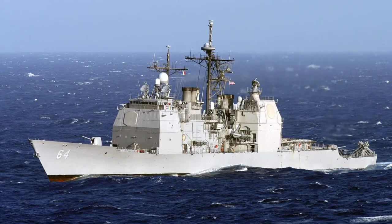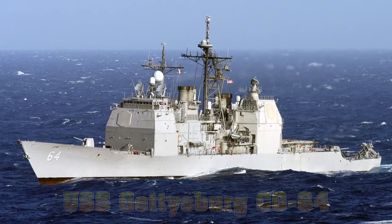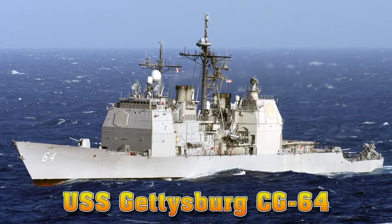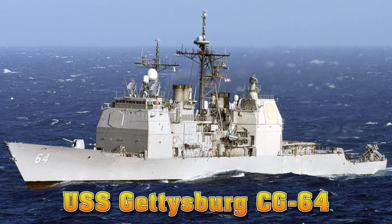Hey, how's it going everybody? One thing most of you probably don't know about me is the fact that I was on board the USS Gettysburg in the United States Navy for a number of years. Believe it or not, yes, yours truly was actually in the Navy.